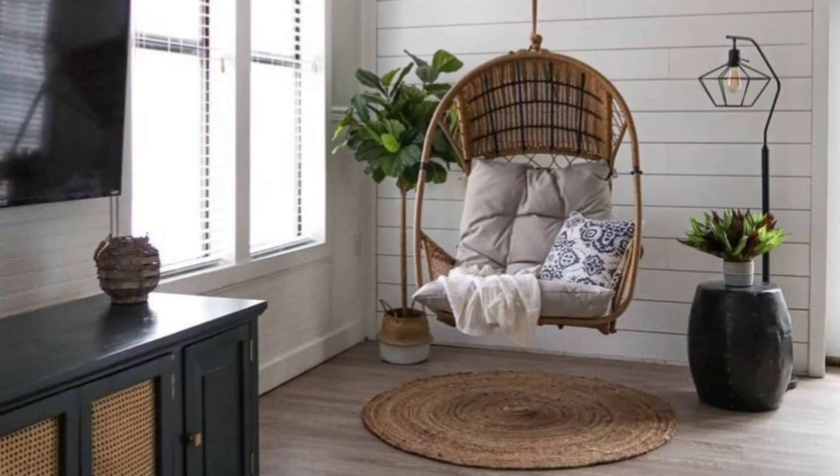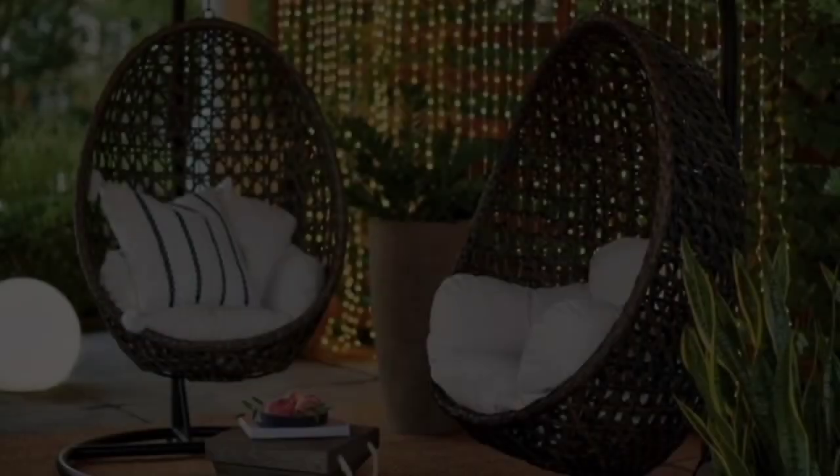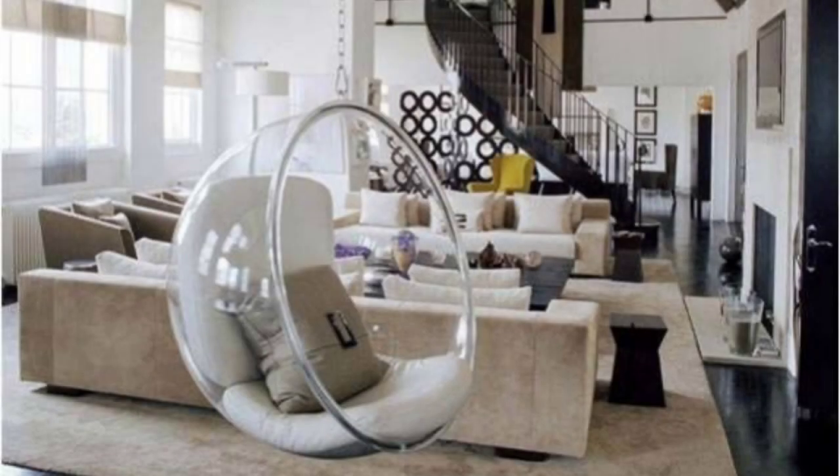For a truly unique design element, an indoor swing is sure to create a conversation piece. Whether it is suspended from the ceiling or supported on a floor frame, the soothing motion of a swinging seat brings the best of outdoor swinging right into your home.